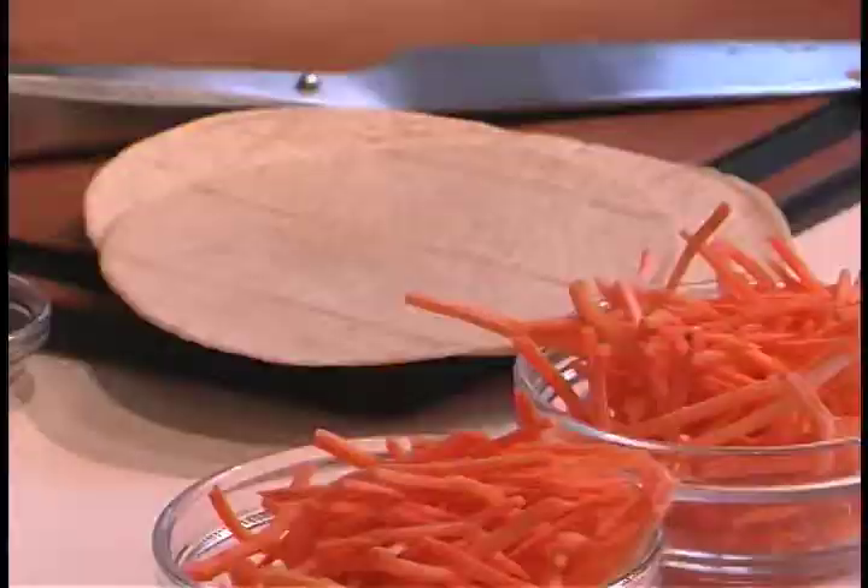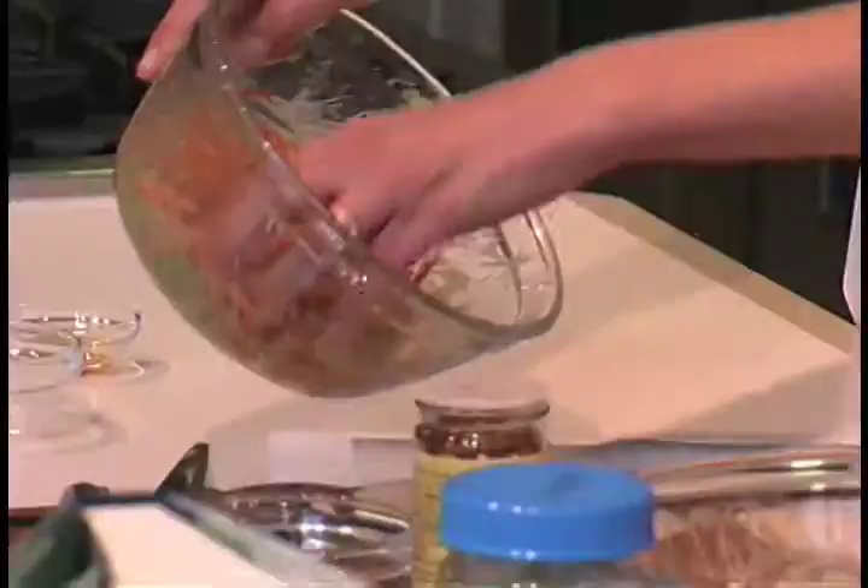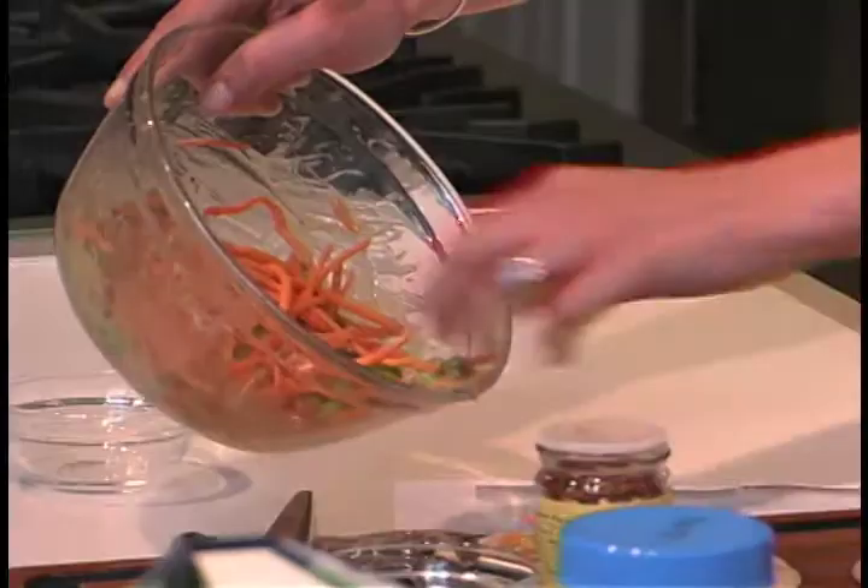One of the things that I'm very passionate about is to teach people how to have lunch-meat-free lunches. This is the solution — this is spicy peanut and edamame wrap.